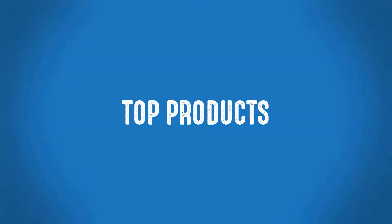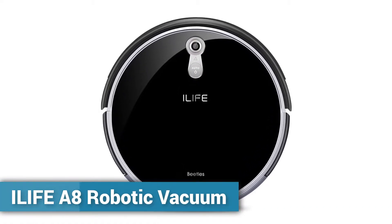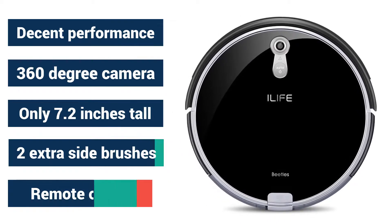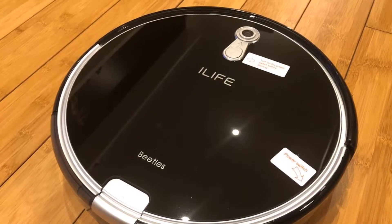Welcome to Top Products. The iLife A8 is a robotic vacuum that you can set to manually clean your floors by using a handheld remote, or you can configure the vac to clean automatically at a certain time every day.